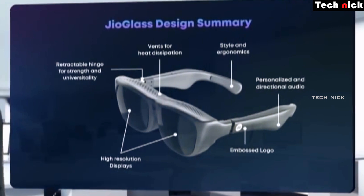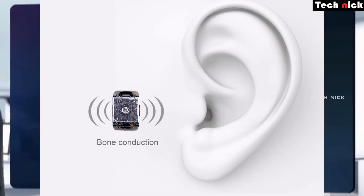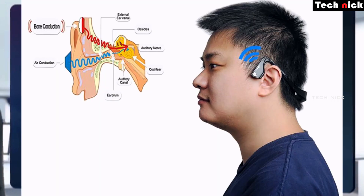Because the processor is on the motherboard, there are ventilator holes for heat dissipation. There is also an embossed logo. Then, there is personalised directional audio using bone-conduction speakers. With bone-conduction technology, sound frequency is transmitted directly through the bone to the ear.